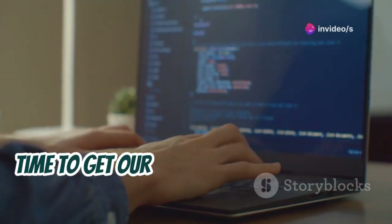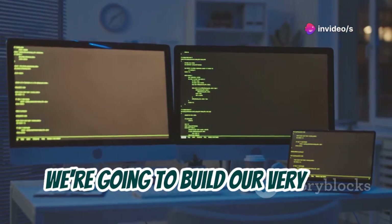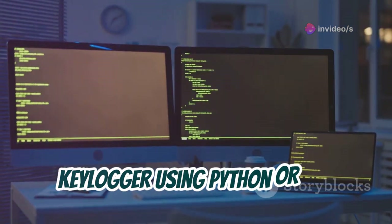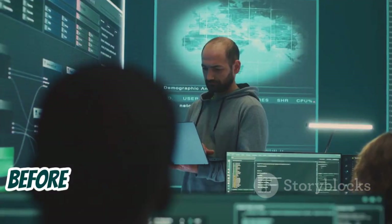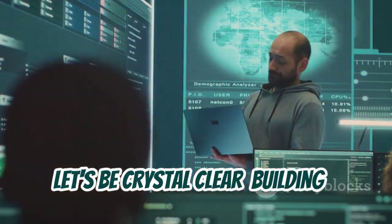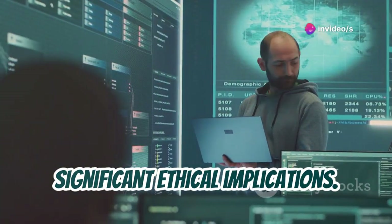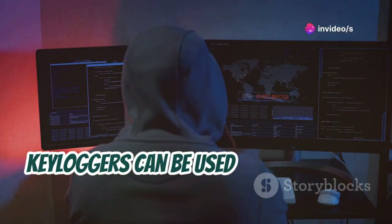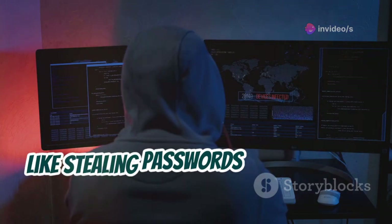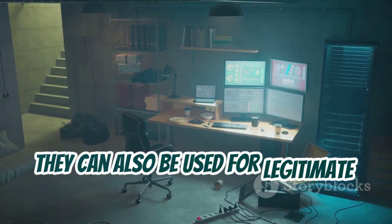Time to get our hands dirty with a bit of coding. We're going to build our very own keylogger using Python or C++. Before you start thinking about spying on your roommate, let's be crystal clear: building a keylogger is a serious endeavor with significant ethical implications. Keyloggers can be used for malicious purposes like stealing passwords and sensitive information.